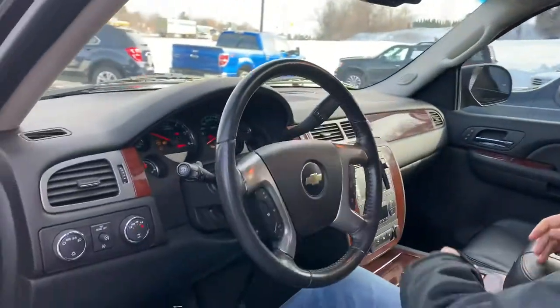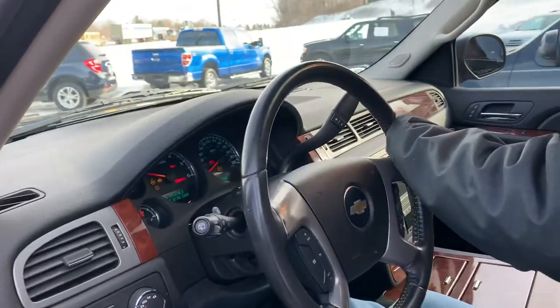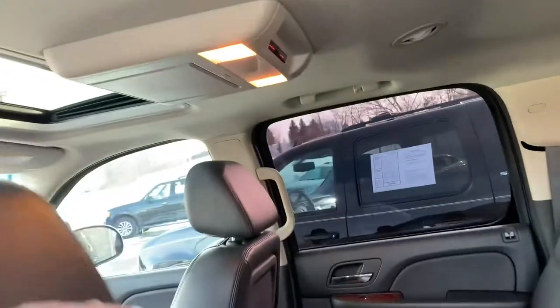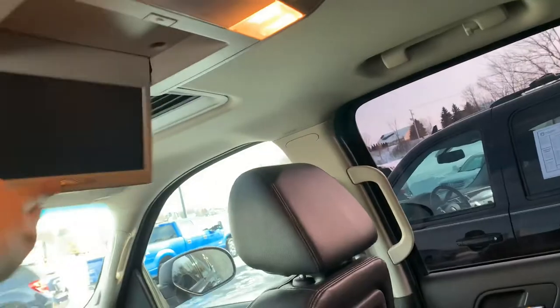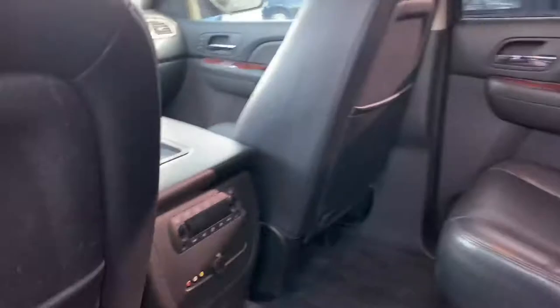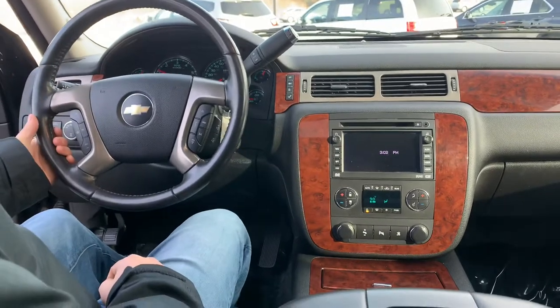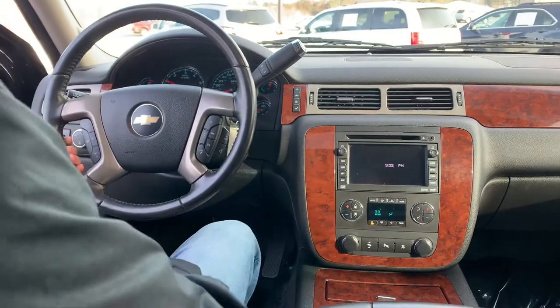Crank her up for you there. Nice low miles. DVD and buckets. Also navigation, rear-heated seats. How does it look up there? The buttons aren't even worn off — not at all.